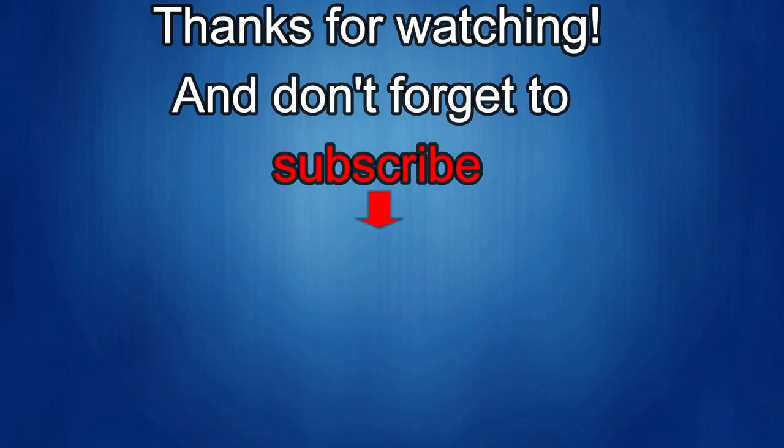Thanks for watching the review. If you liked it, show some love with a thumbs up, subscribe to the channel, and share the video with your friends. Your support really helps keep the channel going so I can continue to offer discounts, giveaways, and fresh content. I'll see you in the next episode — take care!